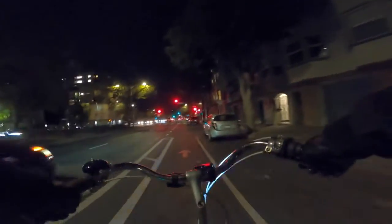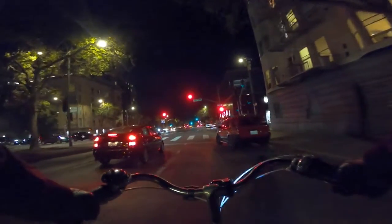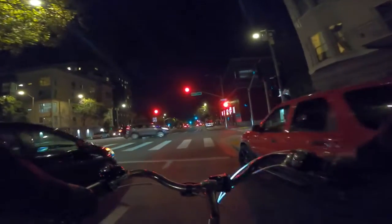So here's what I don't like about Webster: the untimed traffic lights.